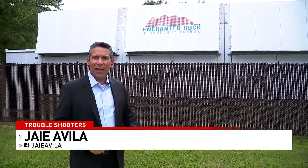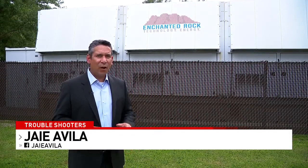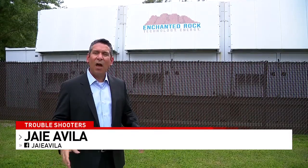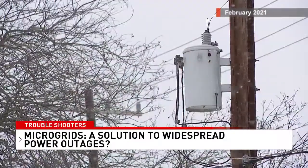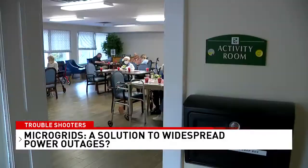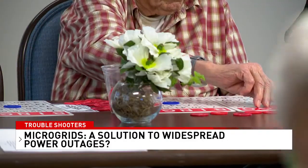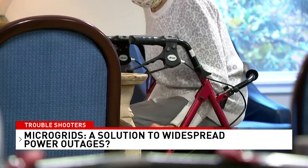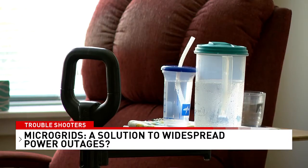A microgrid can be a natural gas generator like this one that provides backup power in an emergency and also reduces the strain on the overall power grid. When winter storm Uri knocked out power to millions of Texans, the elderly residents at the Hawley Hall Retirement Community in Houston never lost their heat, lights, or warm meals.